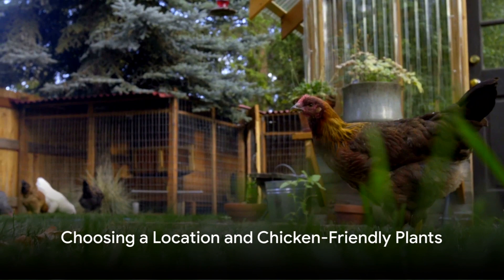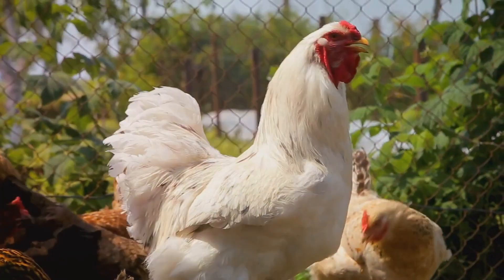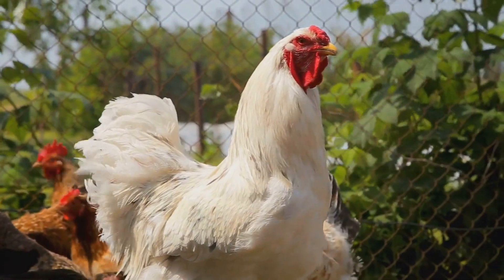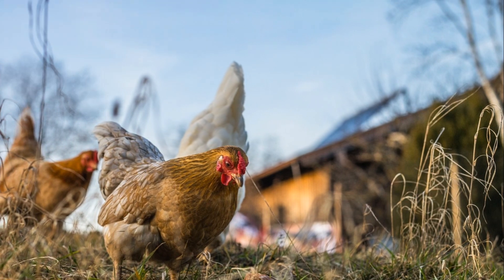First things first, pick a location for your chicken garden. This should ideally be a separate area in your backyard where your chickens can freely graze. Ensure it gets plenty of sunlight and has good soil for planting.